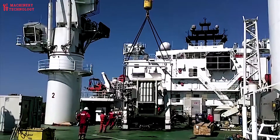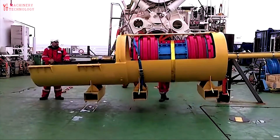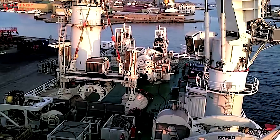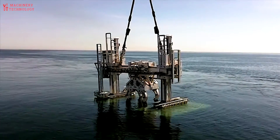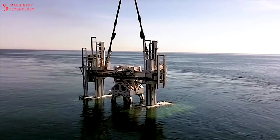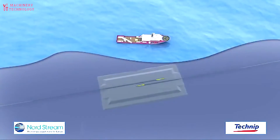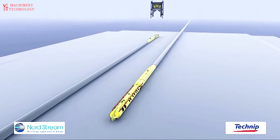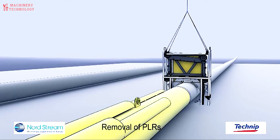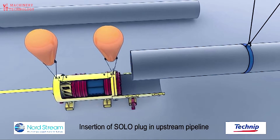Pipes are laid on the seabed by special pipe-laying vessels, which are huge floating platforms that can accommodate several hundred people at a time. Several vessels typically participate in the pipe-laying process. Special barges continuously supply pipes to the pipe-laying vessel, which is preceded by a vessel monitoring the seabed. The supplied pipes are unloaded onto storage sites on the deck of the pipe-laying vessel, maintaining a stock of pipes for 12 hours of work. A special conveyor on the vessel receives and welds the pipes. Each welded joint is ultrasonically tested for defects, and anti-corrosion coating is applied to all joints after welding.